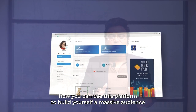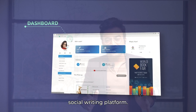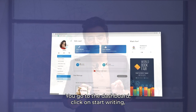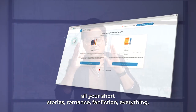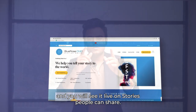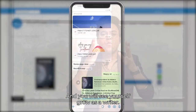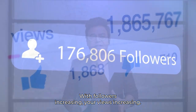Now I'm going to tell you how you can use this platform to build yourself a massive audience. It's a social writing platform and it's all integrated in the system. Go to the dashboard, click on 'Start writing', and you'll find 'Online stories'. Publish all your short stories, romance, fan fiction — everything — and you will see it live. People can share it, and you will see yourself grow as a writer with followers and views increasing.